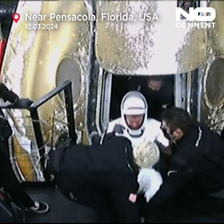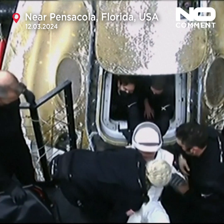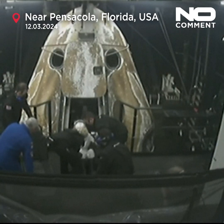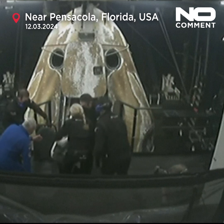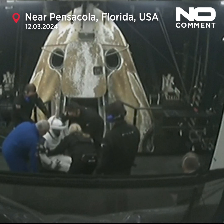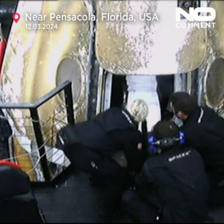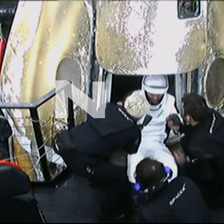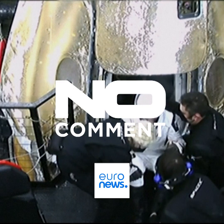What an experience it must be — this first time of feeling gravity for really the first time. Because if you're born into it, you don't really know what it's like to not feel it. I could imagine it would be quite an experience to feel it at this magnitude for the first time.